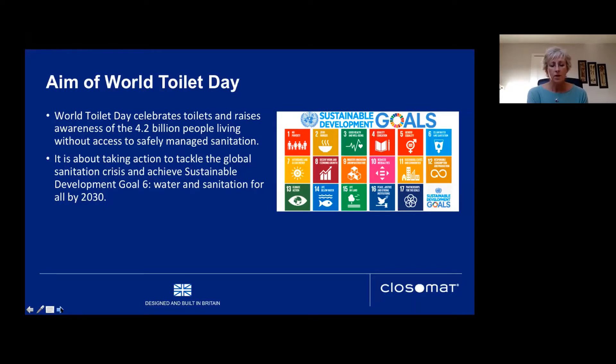World Toilet Day aims to celebrate toilets and raise awareness of the 4.2 billion people living without access to safely managed sanitation. It's about taking action to tackle the global sanitation crisis and achieve the UN Sustainable Development Goal number six — water and sanitation for all by 2030. All 17 SDGs are interrelated, so achieving progress in one leads to progress in others. Achieving goal six also works towards goal three: good health and well-being for all.